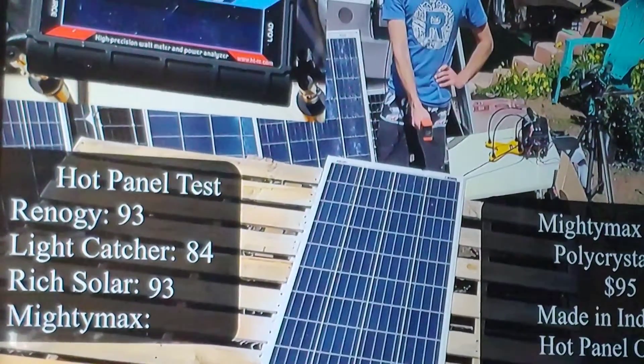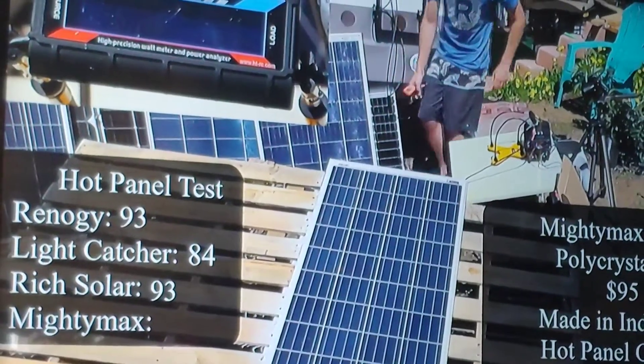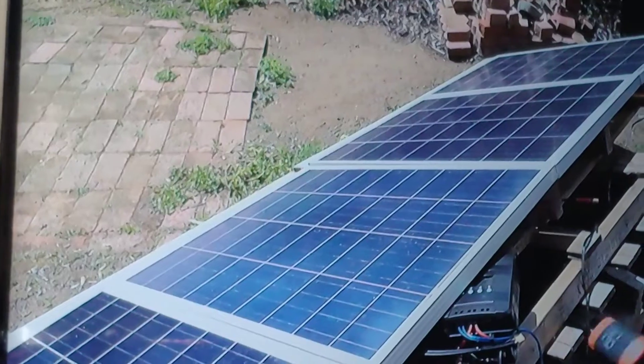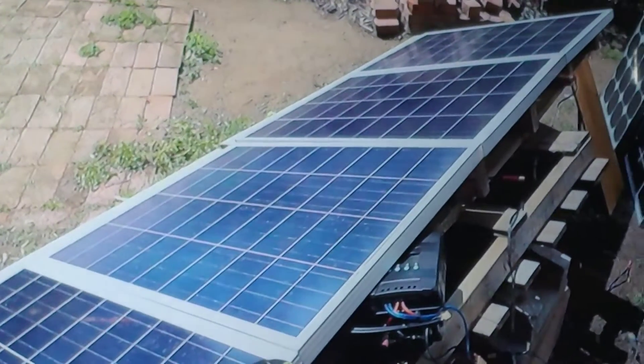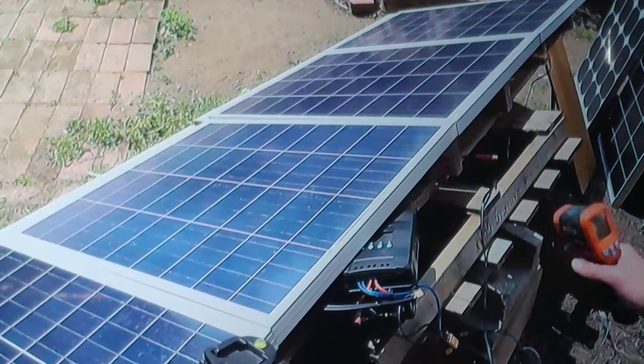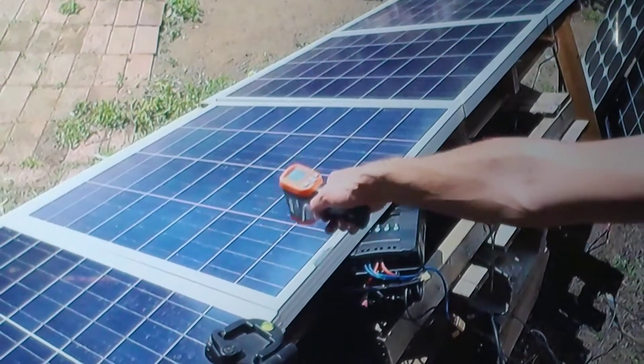As long as nobody tampers with them, they're kept clean, and maintenance is done regularly — which is pretty much just keeping them clean, checking the connectors, and making sure that atmospheric conditions haven't affected them. But there are other things to think about.